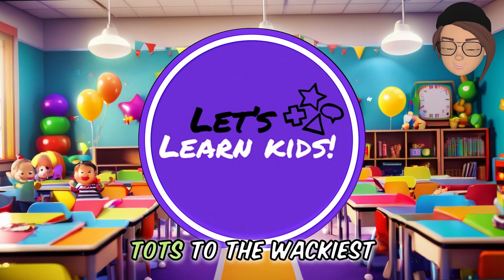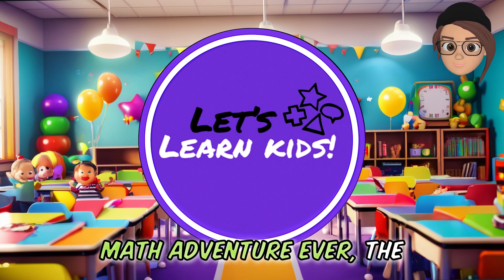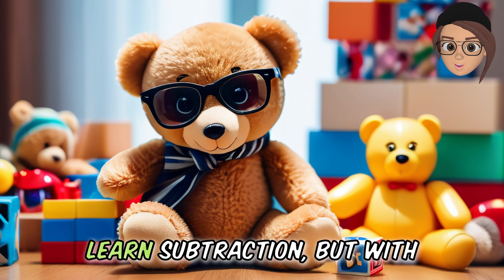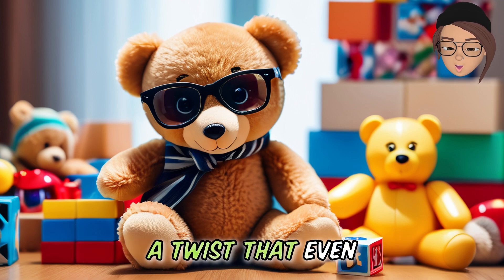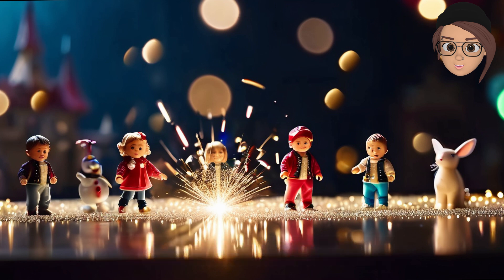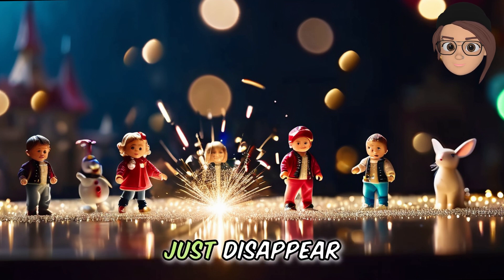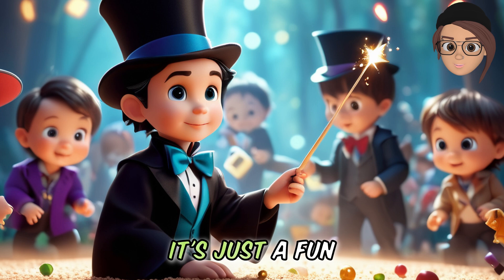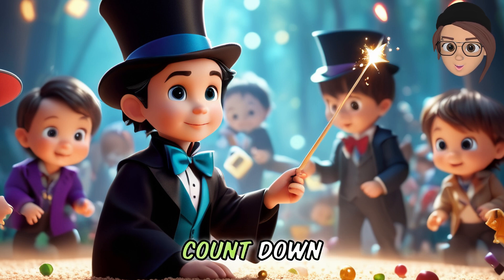Welcome, parents and tiny tots, to the wackiest math adventure ever — the toy disappearing game! Today we're going to learn subtraction, but with a twist that even your teddy bear would giggle at. Imagine your toys playing hide and seek, but instead of hiding, they just disappear. Don't worry, it's not magic — it's just a fun way to learn how to take away and count down.